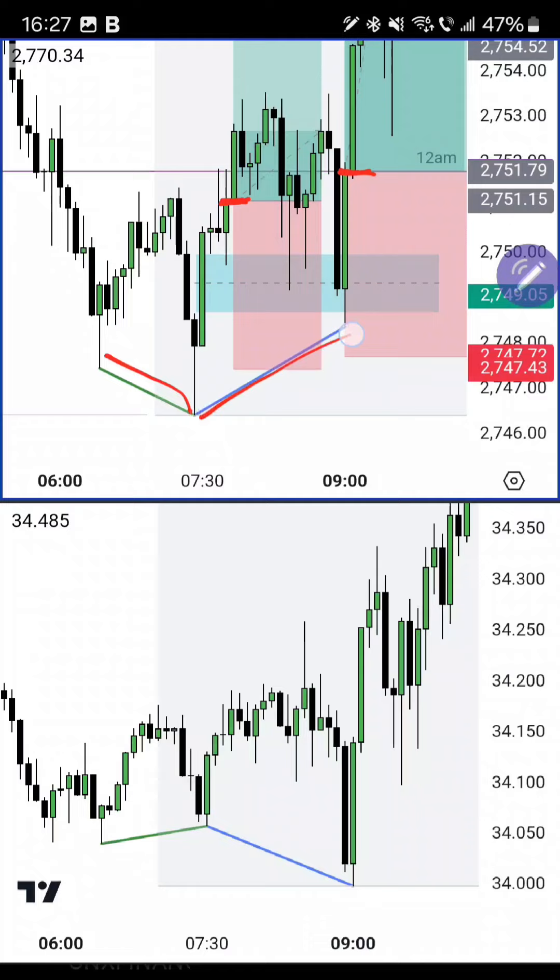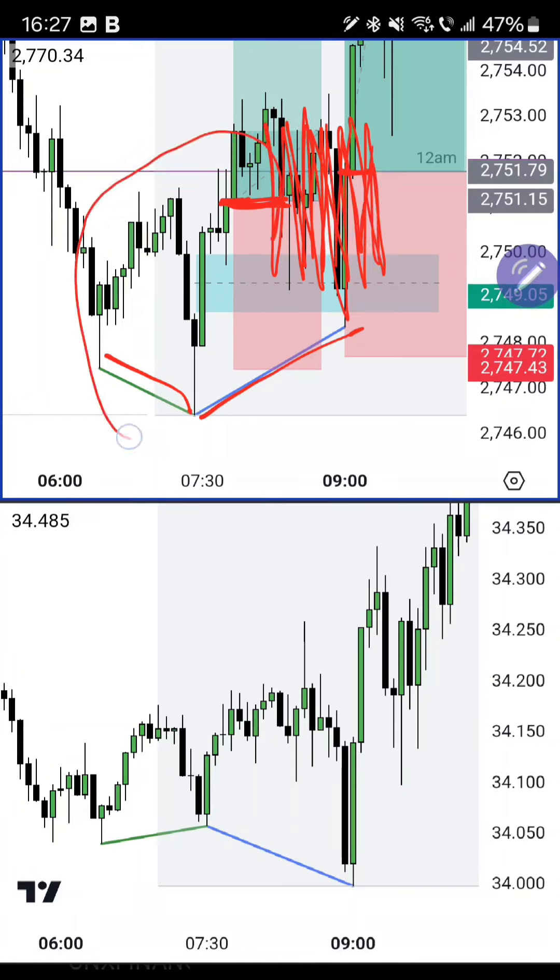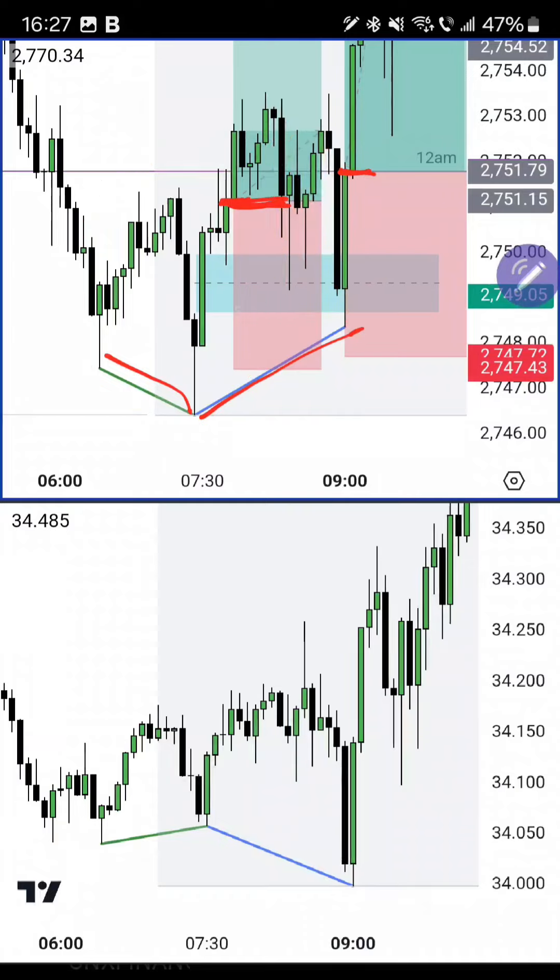Even though it might seem like the same data and same price action, it's actually not — reading candles this way tells you the narrative, the story, as ICT says. Anyone who took the first setup did well because they didn't have all this subsequent price action yet. And if you put your stop loss at the midpoint of the untapped order block or under the order block, you would not have been taken out by the push that creates the second bullish continuation SMT.